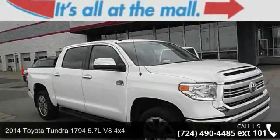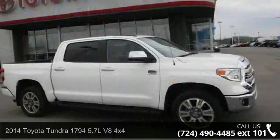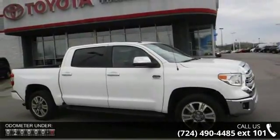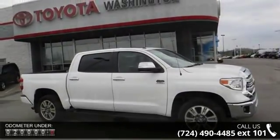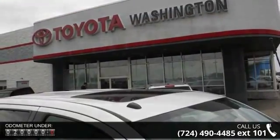Arrive in style with this 2014 Toyota Tundra. If you are looking for a first rate auto, this one could be yours today. This vehicle comes with a reliable 8 cylinder engine connected to a smooth shifting automatic transmission.